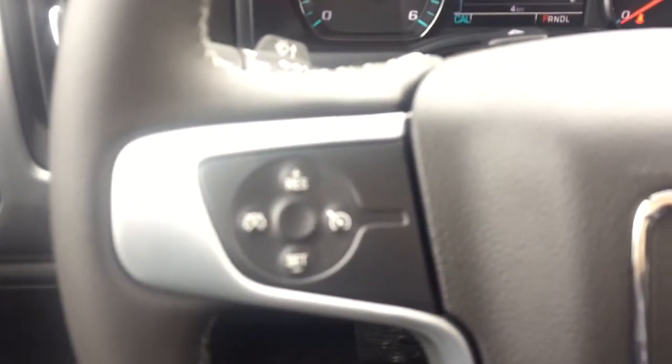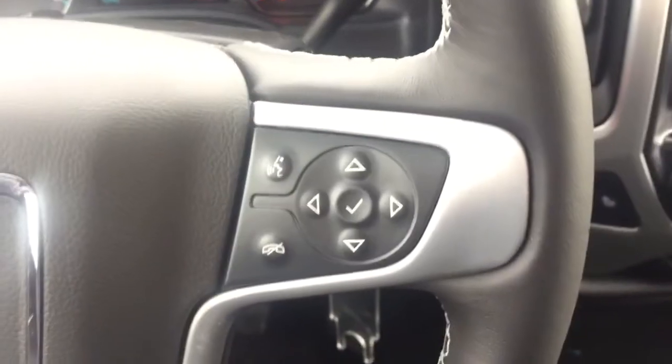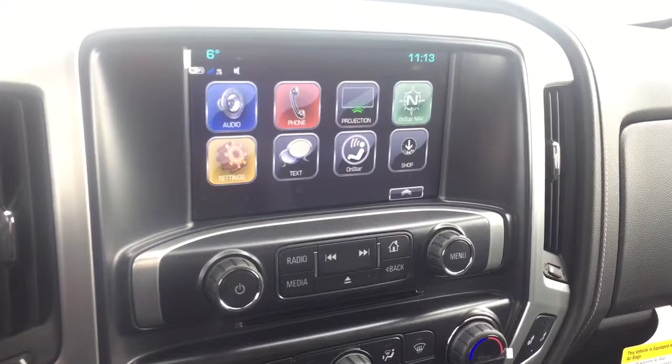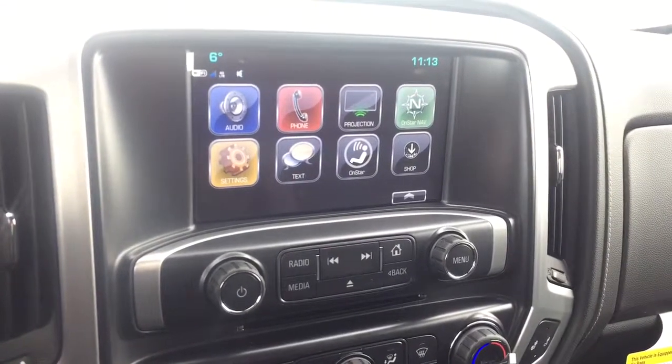On the steering wheel we have cruise control, Bluetooth capability, media controls, and a screen display with rear vision backup camera. It also features AM FM radio, Sirius XM radio, and a CD player.